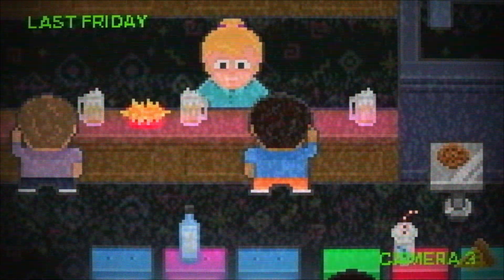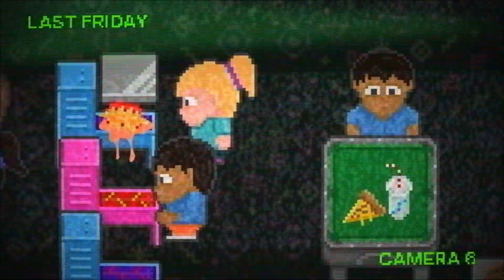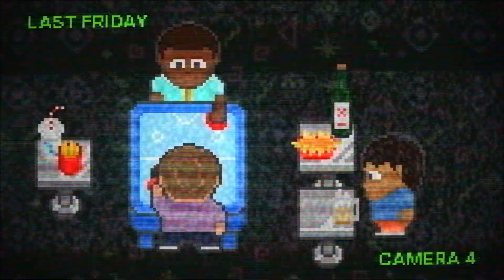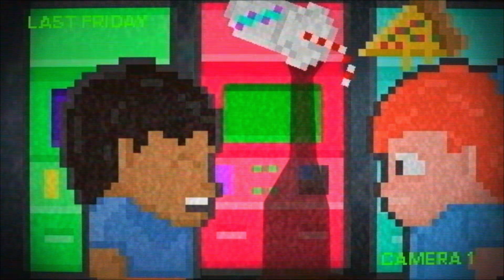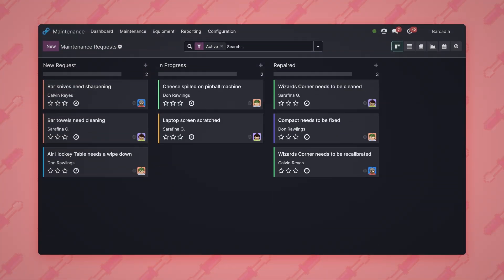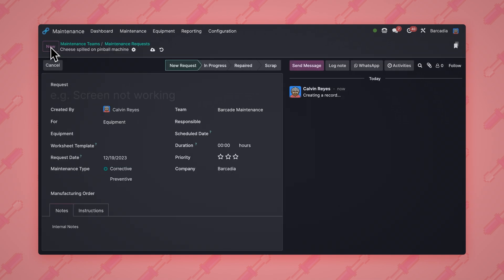When we have a busy night like we did last weekend, we just know there will be more than one maintenance request we have to submit. And thanks to a spilled drink, one of our machines needs some serious TLC. Lucky for us, creating a new request is so simple — let's see how fast we can do it.